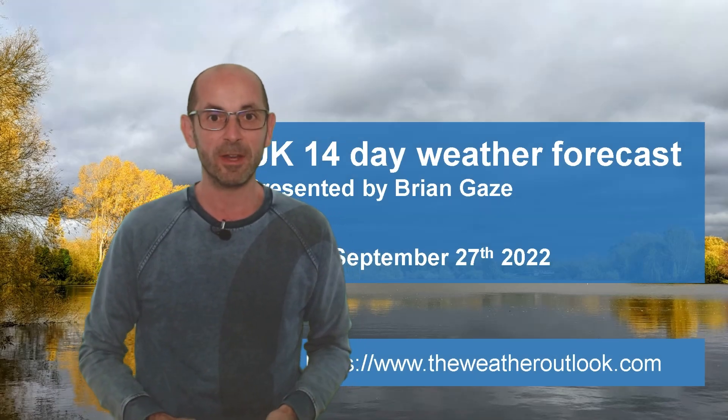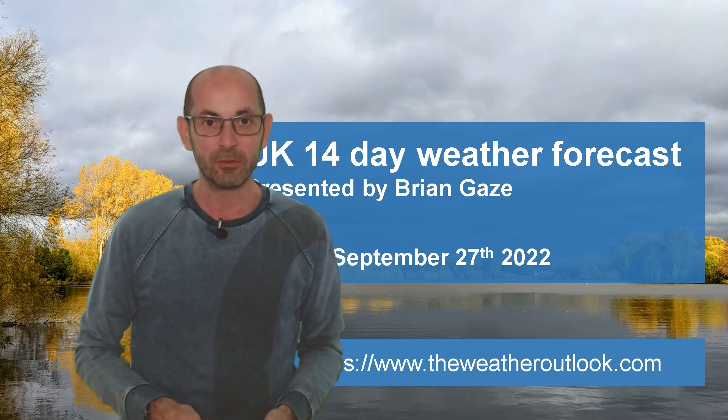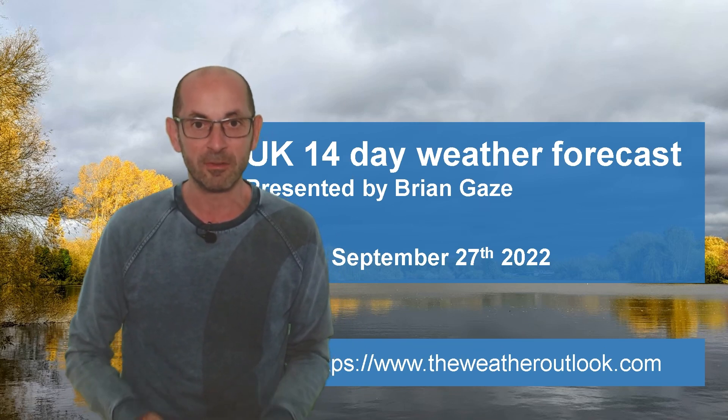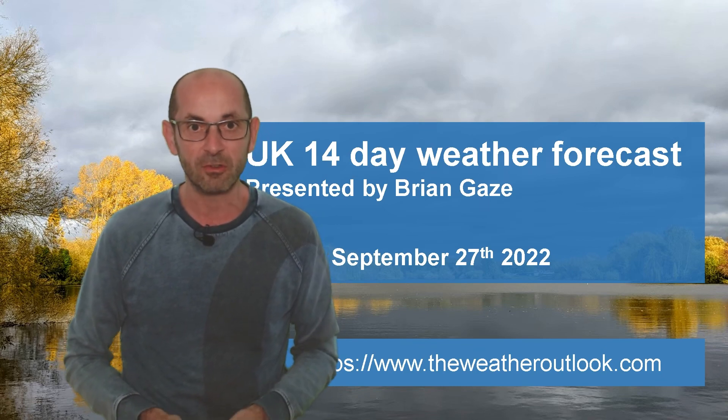Hi, welcome to the 14-day weather forecast. The equinox has been and gone, so autumn proper has started. And right on cue, cooler conditions have arrived. But how are things looking as we head through the next two weeks?